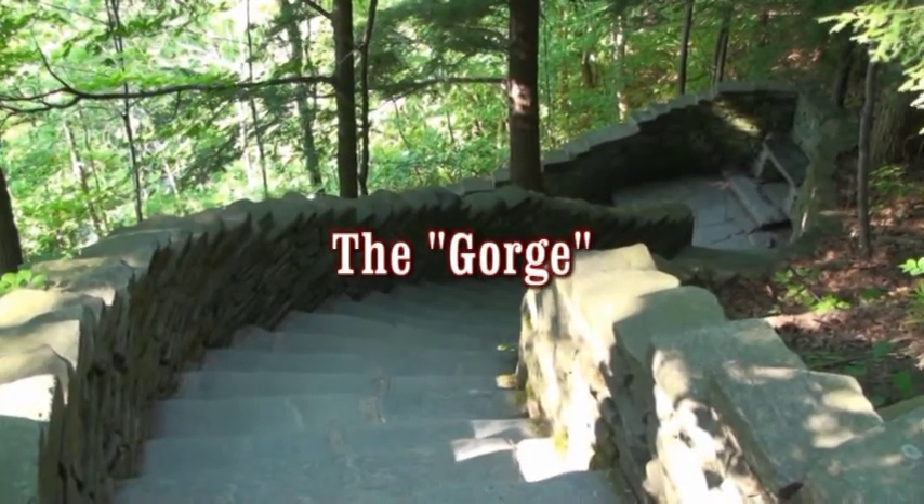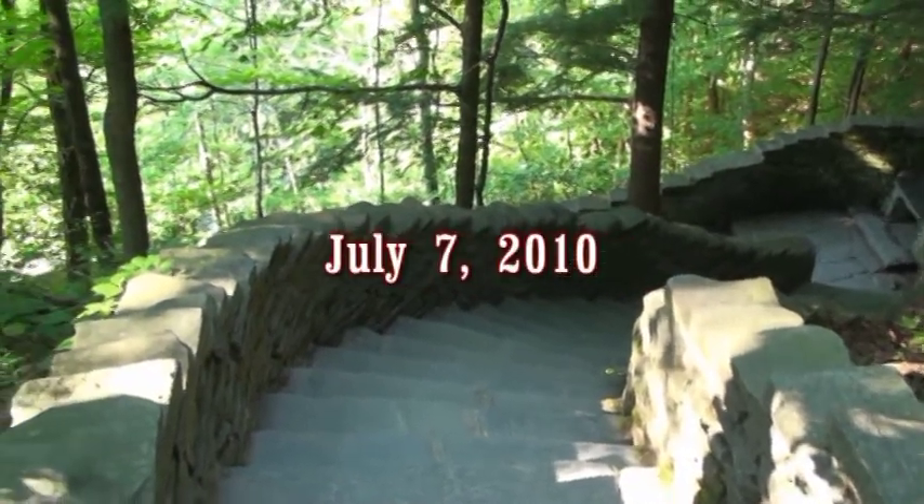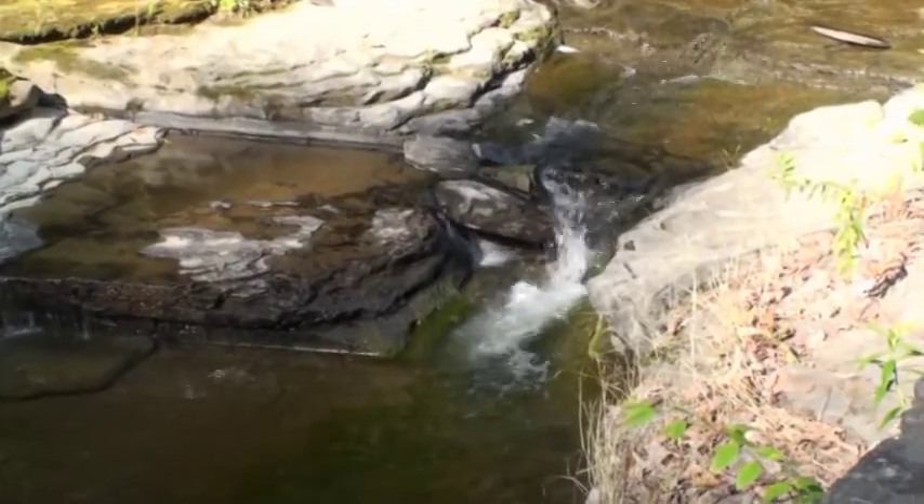The Gorge is in the Watkins Glen State Park. It's a mile and a half long, has an elevation change of 400 feet, and there are 835 steps to climb up or down.